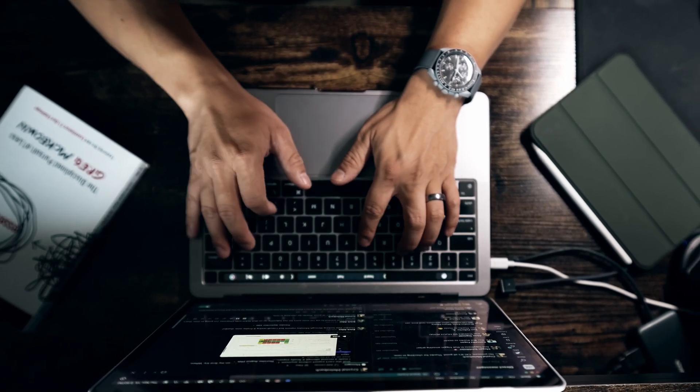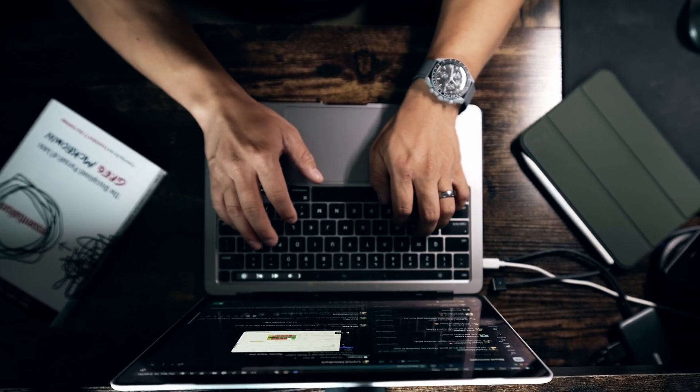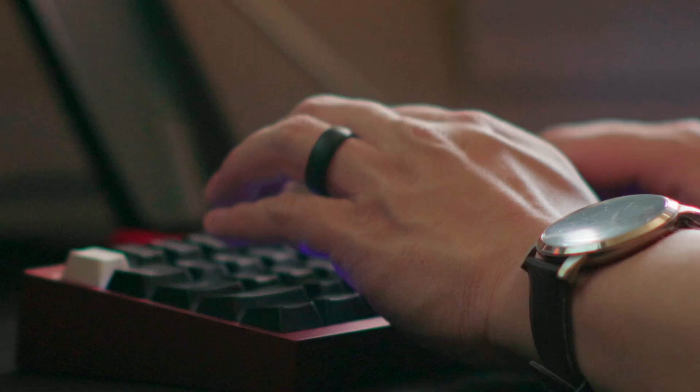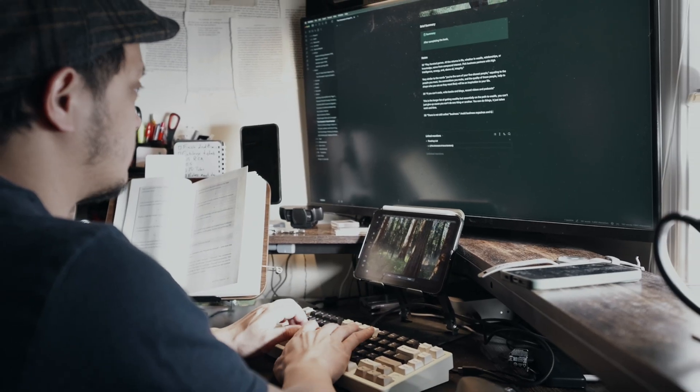We type every day — emails, messages, notes, scripts. But have you ever thought about getting faster, more efficient, or just making typing feel better?